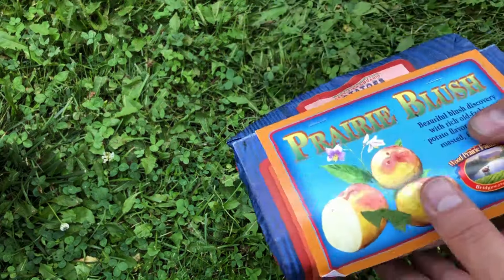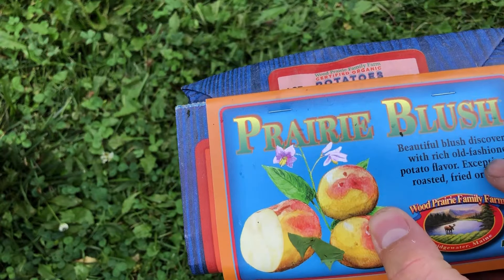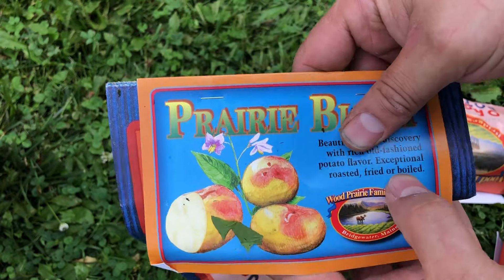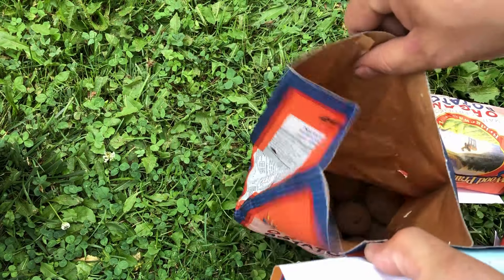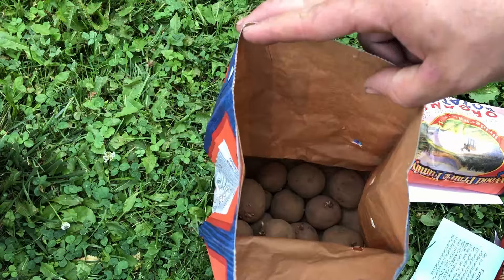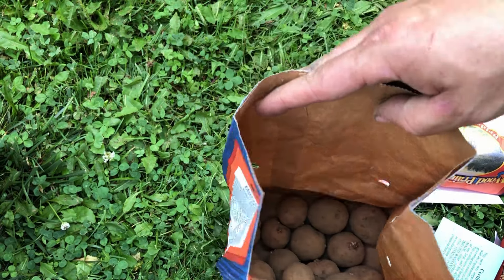Next up we have another potato we've never grown, called Prairie Blush. The outside picture looks awesome — it's a blush discovery, so you've got a little bit of a pinkish-reddish blush to the potato itself. This is supposed to be good roasted, fried, or boiled. I love trying new potato varieties. Two of the six varieties are brand new to us. I got a full pound of this one. The seed potatoes are a little bit smaller, but look how many potato plants I'm going to be able to plant from here. I'm not going to cut any of these down — these are going to go right into our beds.